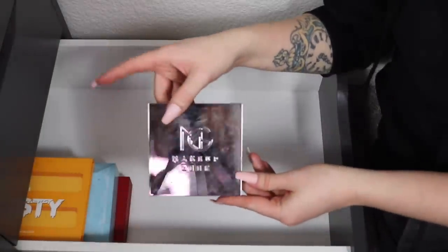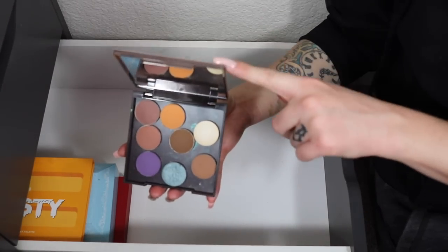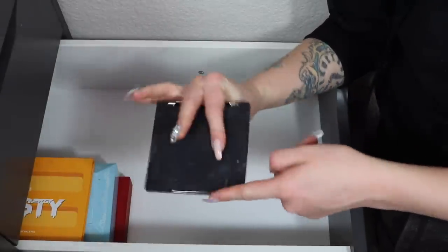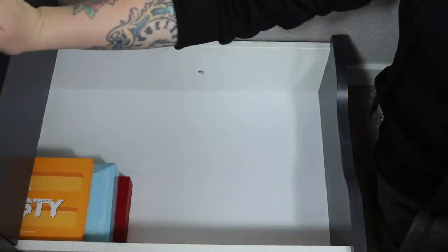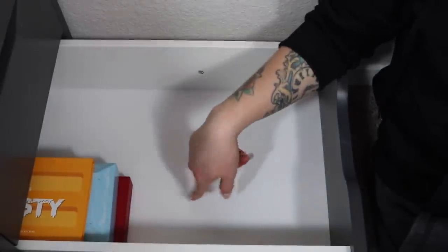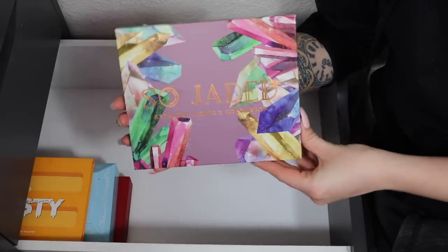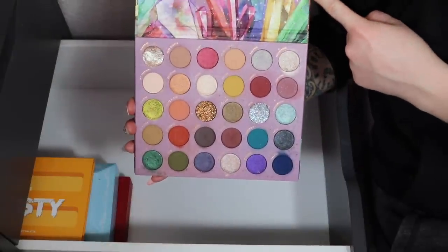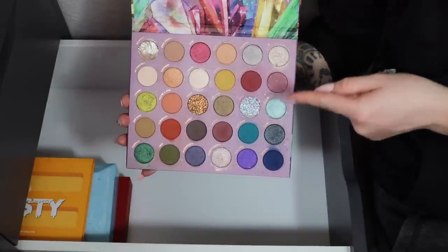There's a single shadow combo I accidentally put in here — that's not really a palette, so it needs to go up into my other drawer. Then I have a palette I'm definitely hanging on to — the So Jaded Kathleen Lights and ColourPop collaboration palette.